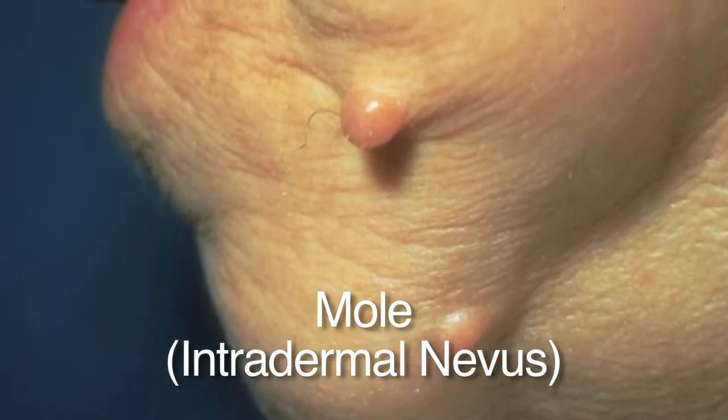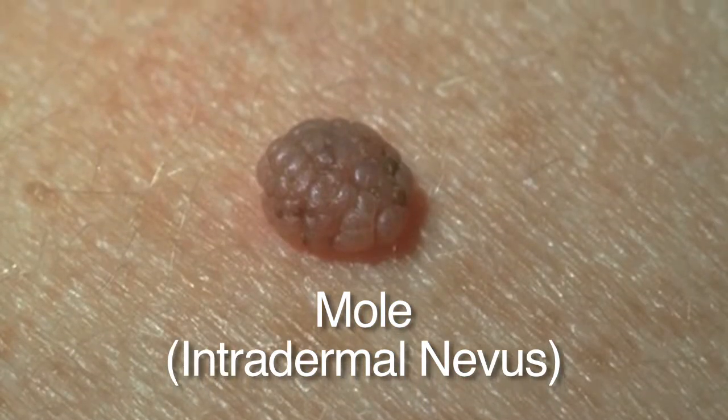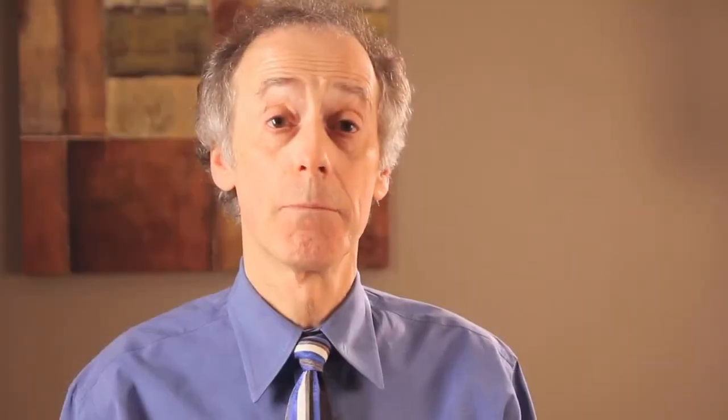Moles will be symmetrical and uniformly colored. Generally they'll be smaller than a pencil eraser. They're not itching, they're not changing, they're not bleeding.